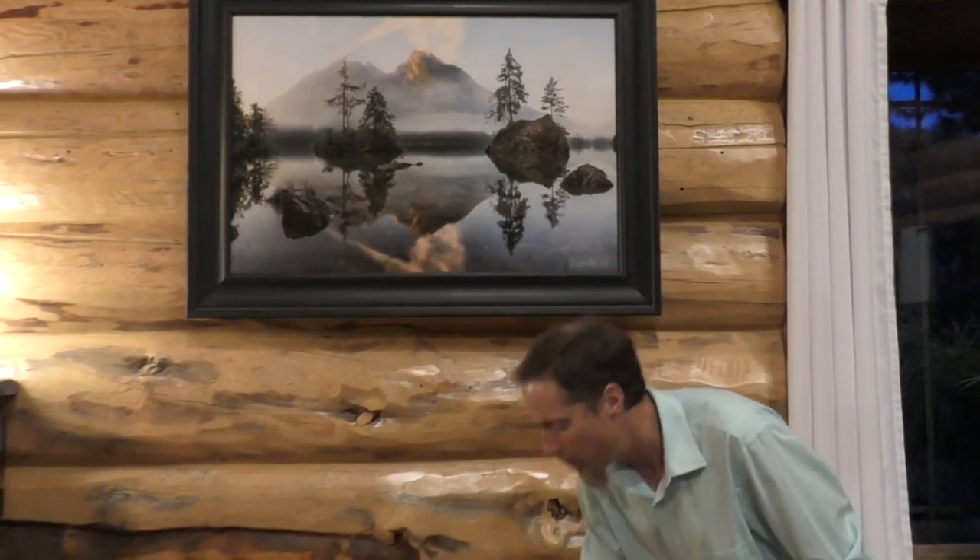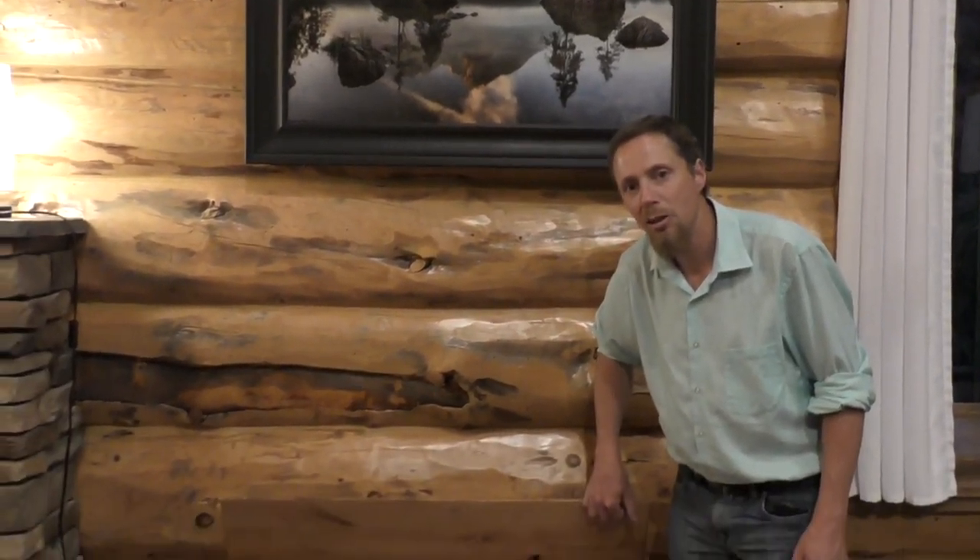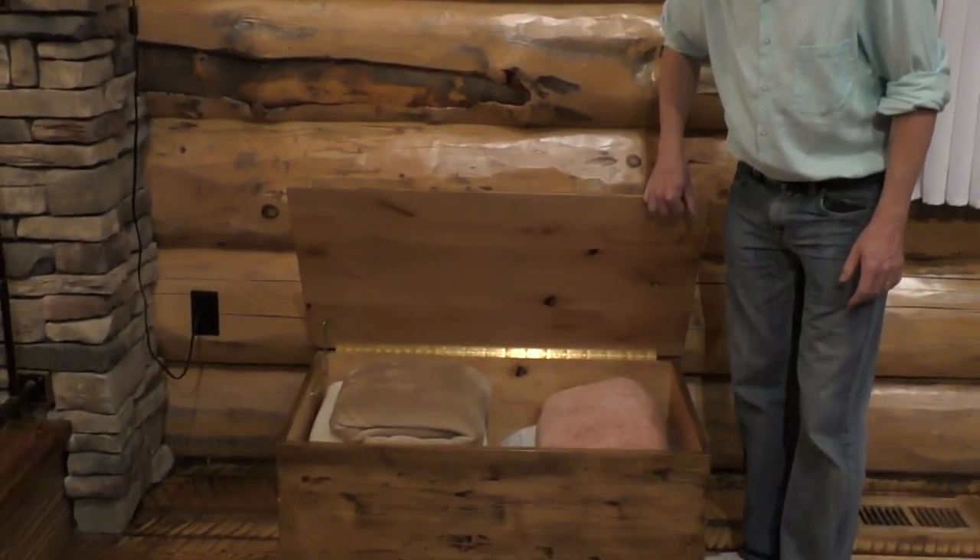In this chest in the living room, we have a bunch of extra blankets. So if it's a chilly night or you need more blankets, feel free to use these right here.